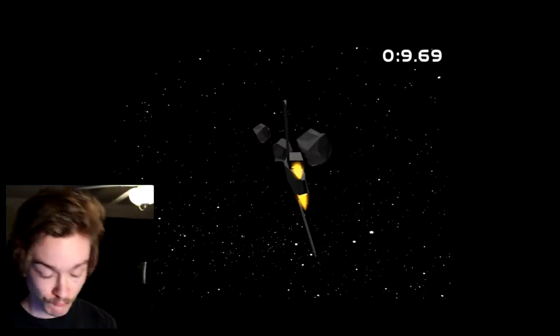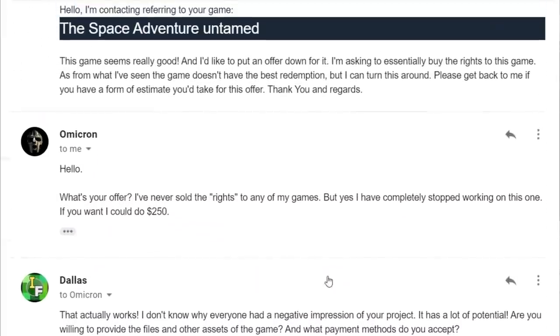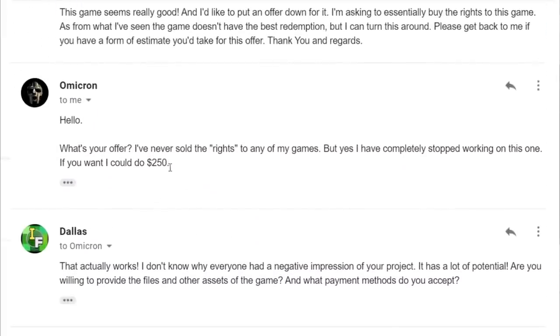This is the game. 'Have you ever wanted to explore the vastness of great space?' All right. I understand now. With that being said, I contacted the developer and negotiated to buy this, and the total asking price ended up being $250.